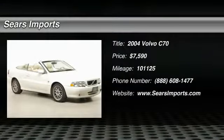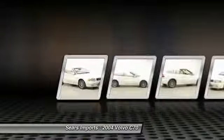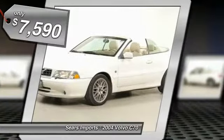2004 Volvo C70. The sky is not the only place to find stars. Enjoy the open road with friends. Through innovative Volvo design, the C70 fits four passengers comfortably and is priced below $10,000.